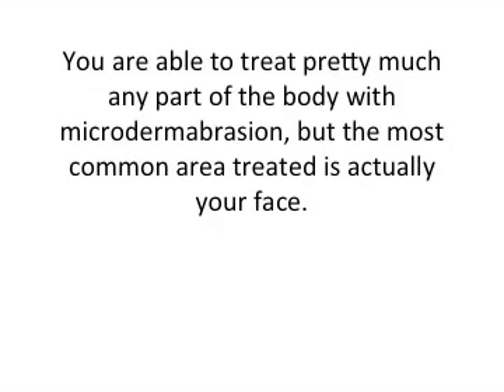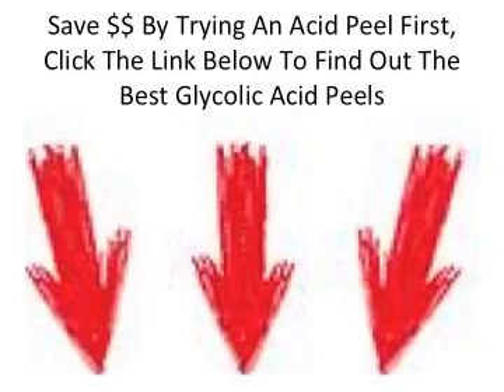You're able to treat pretty much any part of your body with microdermabrasion, but just like the acid peel, the most common area treated is your face. If you don't want to spend the extra money going to the dermatologist, you might want to check out some acid peels. Check out the link below this video to find some of the best glycolic acid peels — you might be surprised, because the link will show you some of the most affordable products on the market to give you the best bang for your buck.